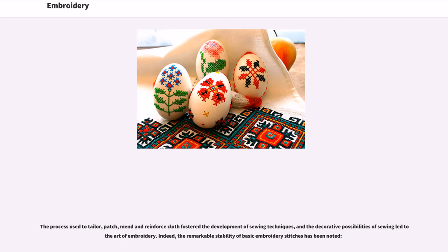The process used to tailor, patch, mend and reinforce cloth fostered the development of sewing techniques, and the decorative possibilities of sewing led to the art of embroidery. Indeed, the remarkable stability of basic embroidery stitches has been noted.